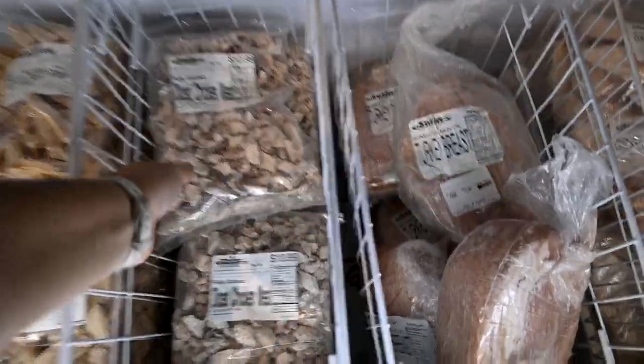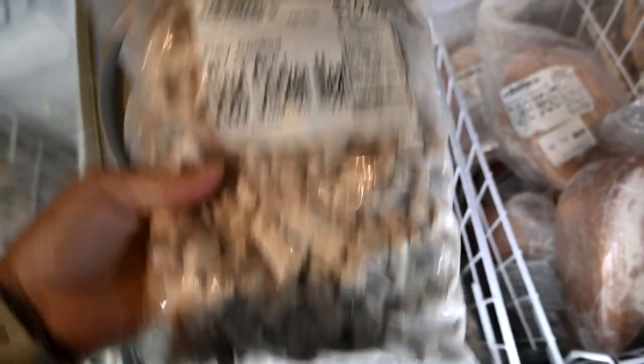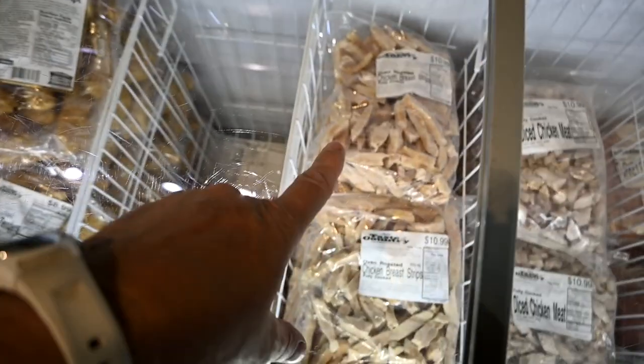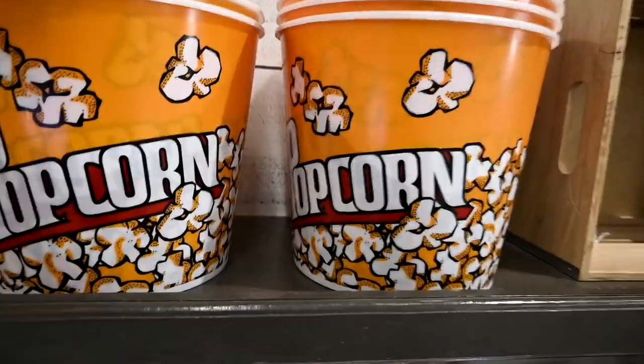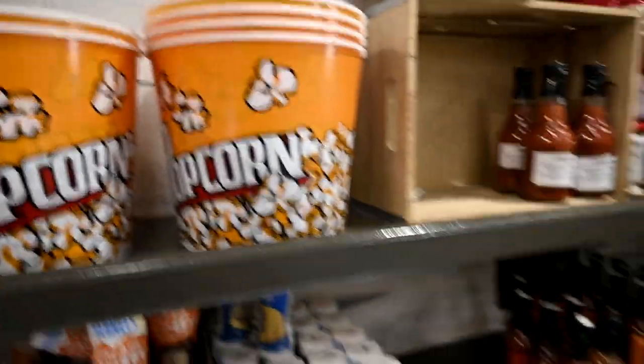They have so many different things, like diced chicken you can use for so many different recipes. It's already cooked, it's only $10.99, and you throw it in all your recipes. They even have chicken breast strips. But what I'm really looking for today is some hot drinks that Gabby can take to school.